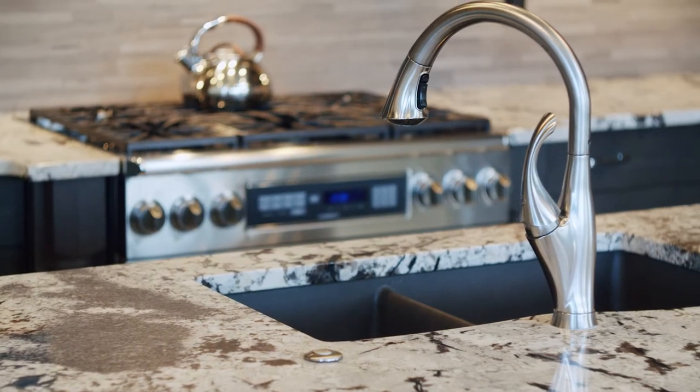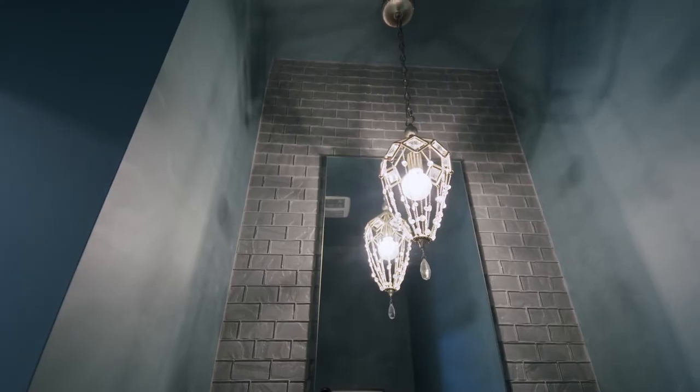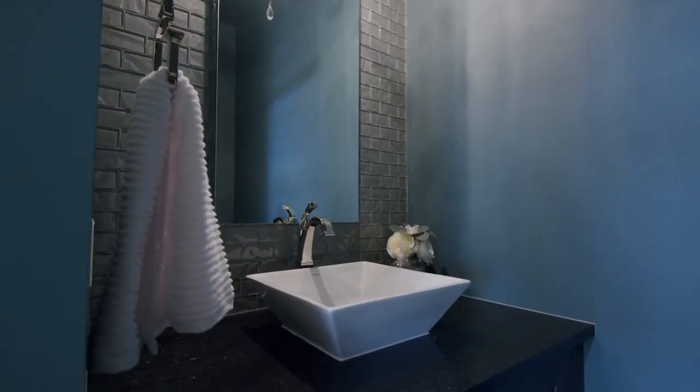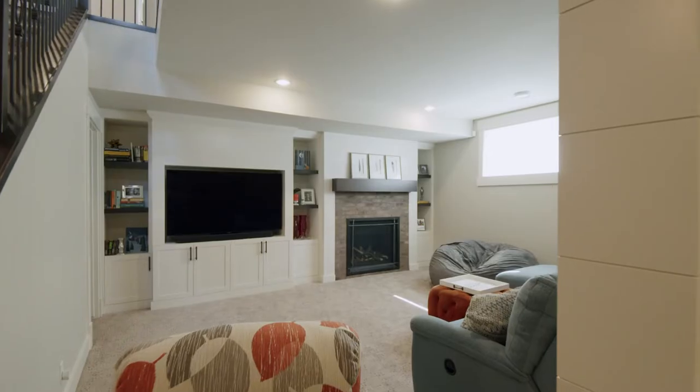On the main floor, a two-piece powder room, a ginormous mudroom with lots of built-ins and closet space, as well as an extra-large office for two people with built-in cabinets and double desks.